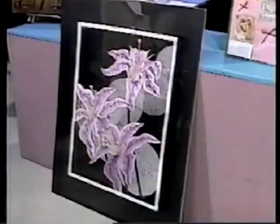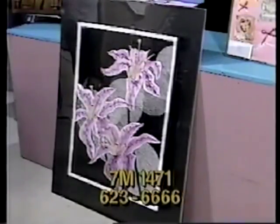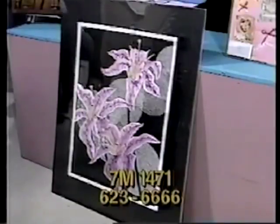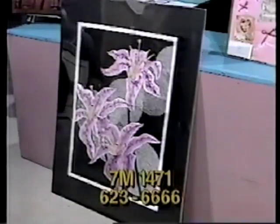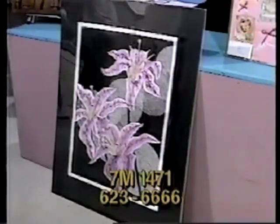Next, item 7M1471 — a print valued at $120. Brenda Lane Pumphrey is the artist and donor of this serigraph and watercolor masterpiece of purple lilies titled Wishing. It is a limited edition — only 40 were printed, and this is number 24. It's shrink-wrapped, with dimensions of 40 by 32 inches. Bid now on item 7M1471, which artist Pumphrey values at $120.